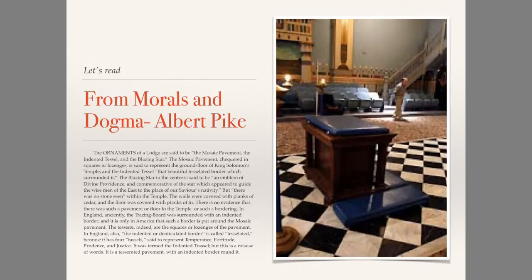In England, anciently, the tracing board was surrounded with an indented border. And it is only in America that such a border is put around the mosaic pavement. The tesserae, indeed, are the squares or lozenges of the pavement.